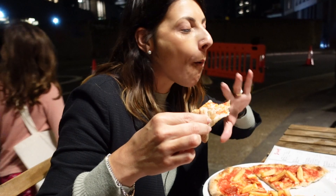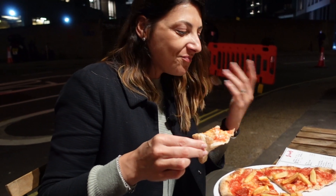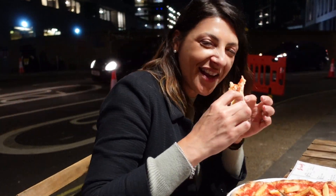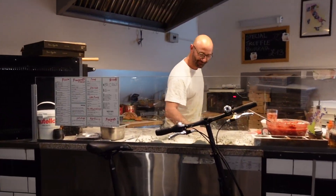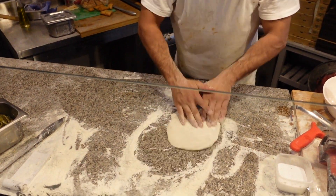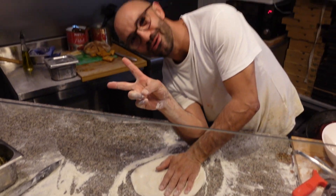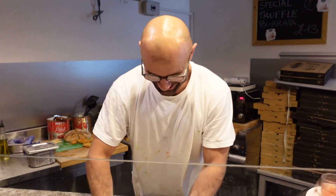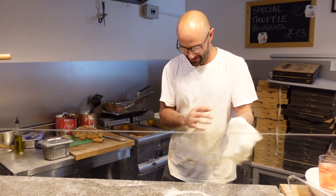Mmm! It brings me back home, when I was little! Ciao! Here the atmosphere is just fantastic!